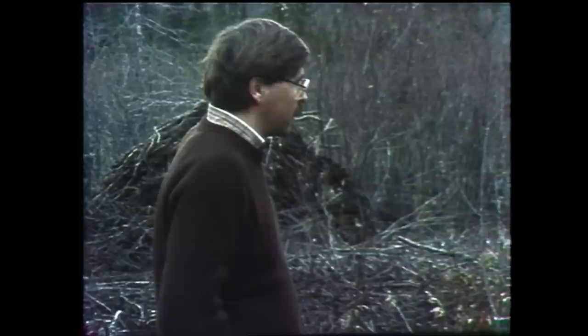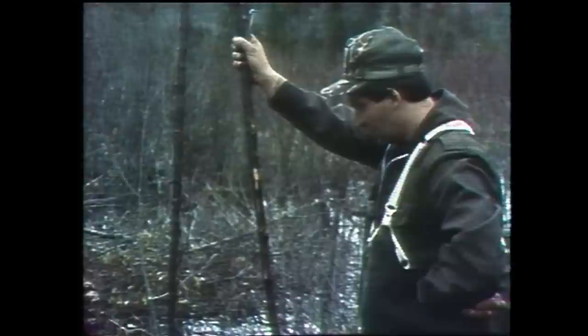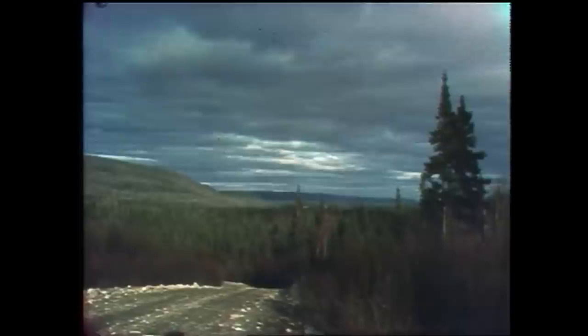So that muskrat trap we saw and this conibear — they're the types of traps that you want trappers to use? Yeah, that's right. We've got some others too, different kinds of things, but that's what we're trying to get trappers to adopt. This kind of thing wasn't always available to trappers, but now it's available and we're trying to show people how it works and get them to use it.